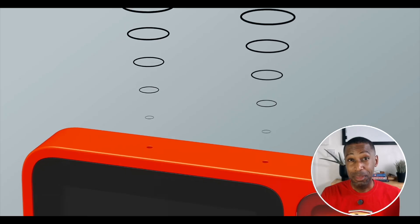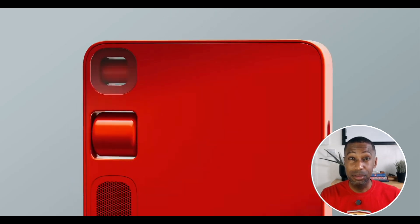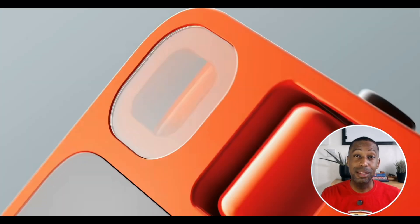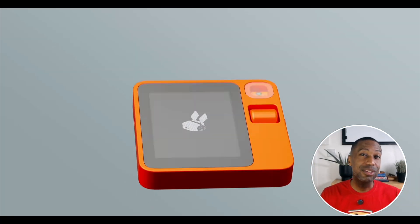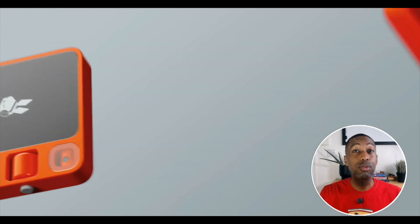Before we tear into any failures, let's give some credit where it's due. The Rabbit R1's industrial design by Teenage Engineering was quite striking. The bright orange body and playful scroll wheel stood out in a sea of black rectangles — phones. It felt fresh. The idea of reducing screen time by offering a dedicated AI device seemed promising. It was a problem worth exploring. The R1 asked an important question: do we really need screens for everything? But unfortunately, that's where the positives ended, because the R1 quickly showed that vision without execution is a UX nightmare.